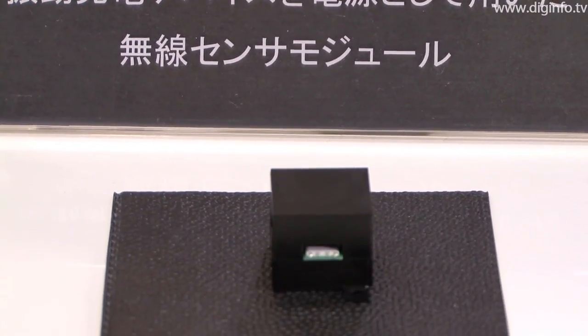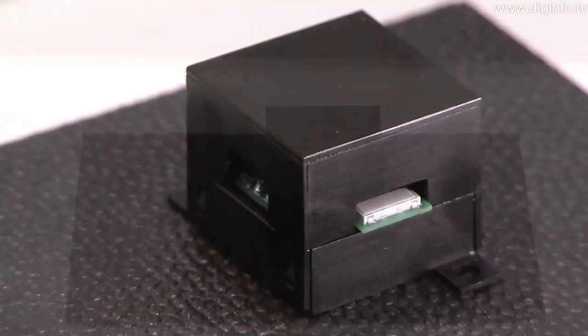This device has been used successfully to run actual sensor modules.